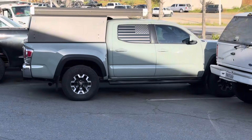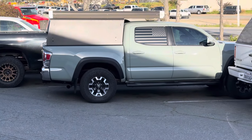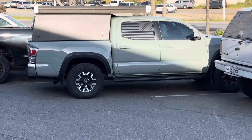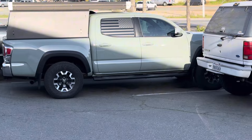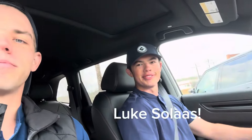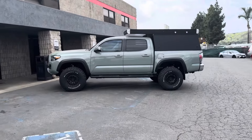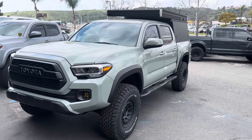At Dirt King bringing her in - it'll be the last time she's bone stock like this. A few moments later, getting my truck today from Dirt King. Not too shabby.